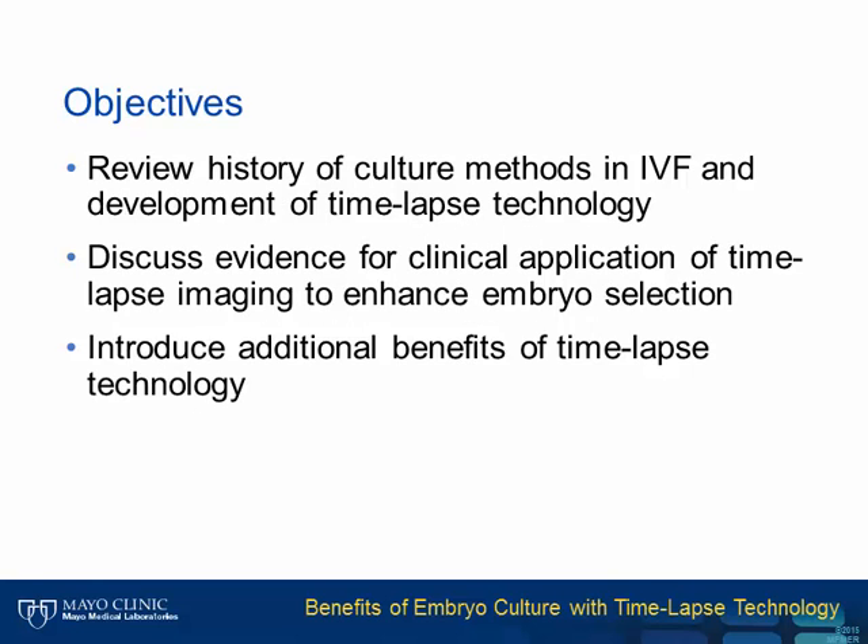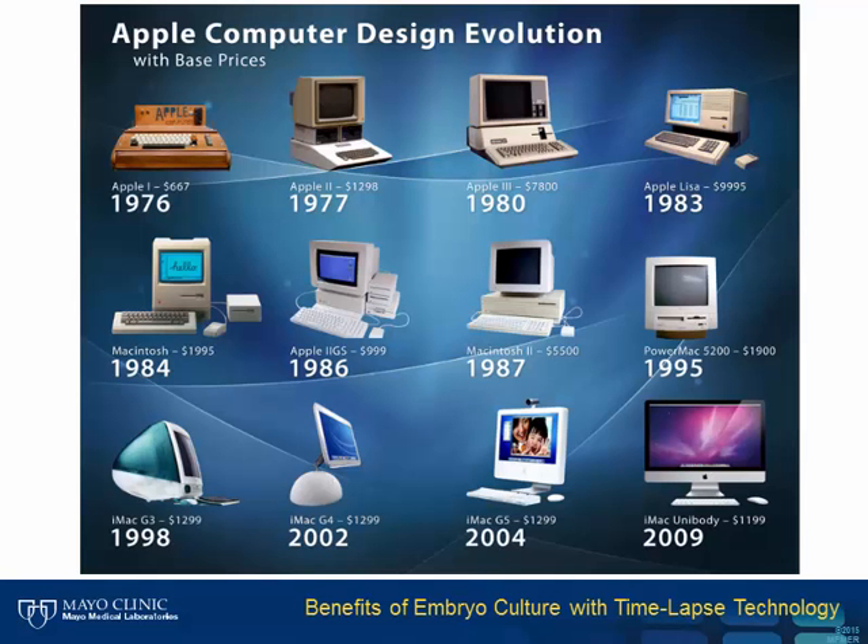The objectives of today's presentation are to review the history of culture methods in IVF and the development of time-lapse technology, to discuss evidence for clinical application of time-lapse imaging to enhance embryo selection, and to introduce additional benefits of time-lapse technology.